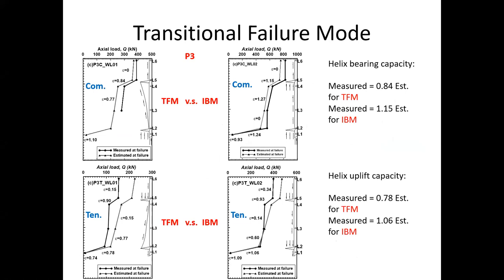P3 experienced transitional failure mode in the medium clay and individual bearing mode in the stiff clay. The comparison clearly shows that the helix bearing capacity affected by the transitional failure mode is 16% smaller than the estimation, whereas the actual single-plate bearing capacity should be 15% greater than the estimation. Overall, we can claim that the transitional failure mode reduced the axial capacity of the affected helix by approximately 30%.